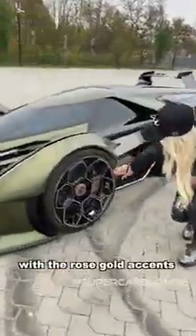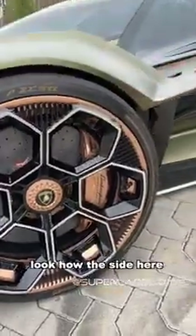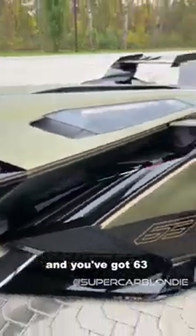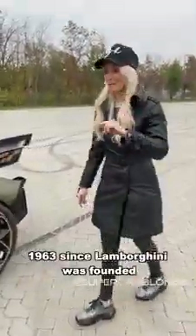Loving these rings with the rose gold accents. And look how the side here is just floating. This is where the benzina goes — the petrol in here. And you've got 63 because this celebrates Lamborghini — it was founded in '63.